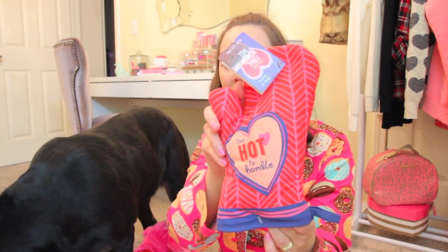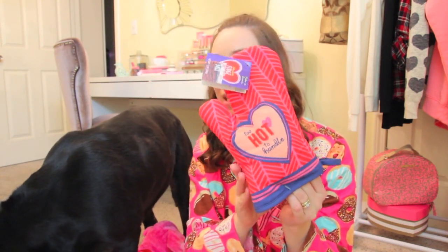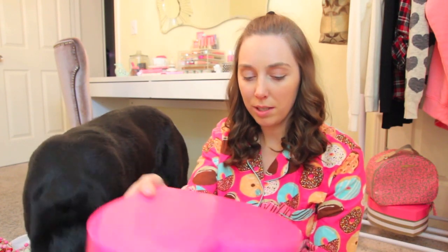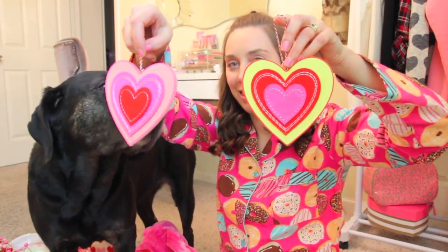I got this 'too hot to handle' oven mitt and on the inside it has brownie mix. Some paper straws. And two of these little heart decorations. Another one of these heart boxes - I already had two of these but I love them so much and this was only 50 cents, so I was really excited when I found another one. Because you can never have too many cute storage boxes to hide all of your clutter and junk.